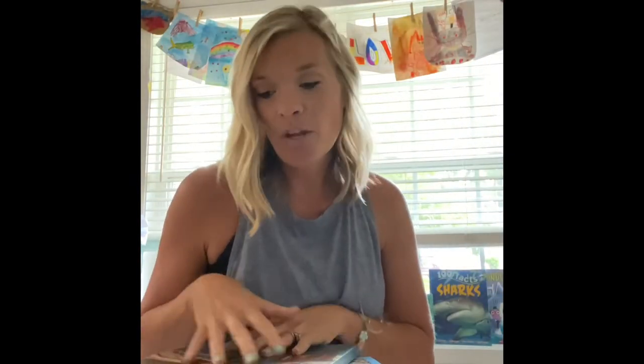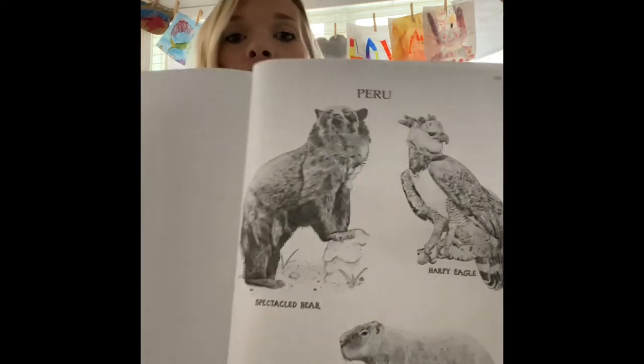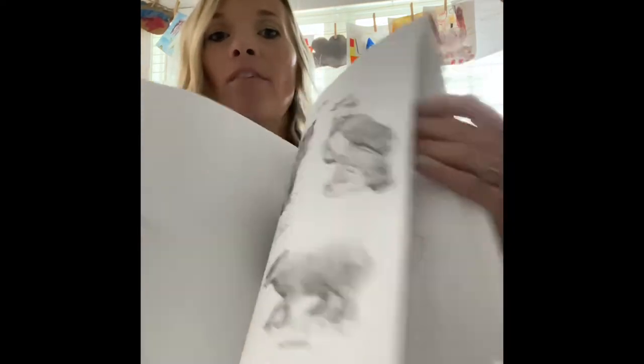This year for history we're doing something a little different. We are using 'Around the World with Picture Books Part Two' from Beautiful Feet Books. It's not like anything I've ever done before — it's traveling the parts of the world using mainly picture books, with references to videos to watch and little printouts in the back.